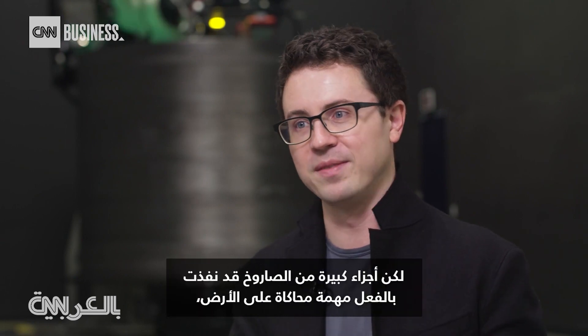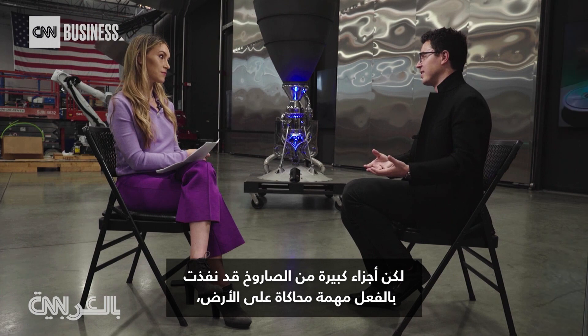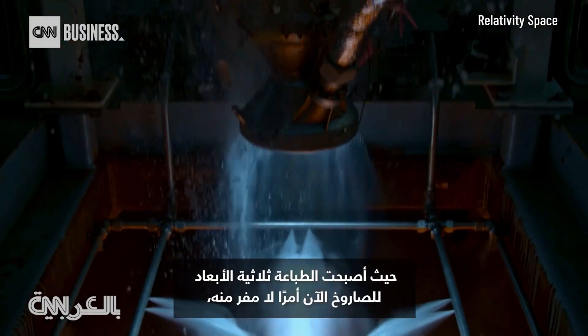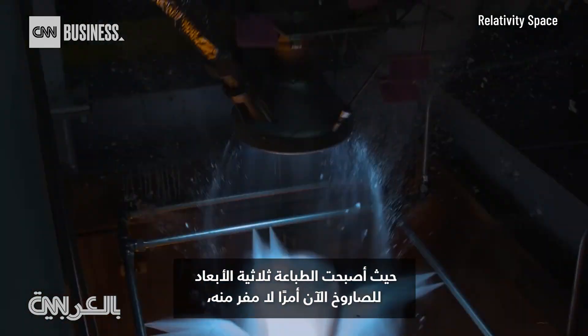Major parts of the rocket have already flown a simulated mission on the ground. I'm quite confident that we've gotten over the hump where 3D printing a rocket is now inevitable — truly inevitable.